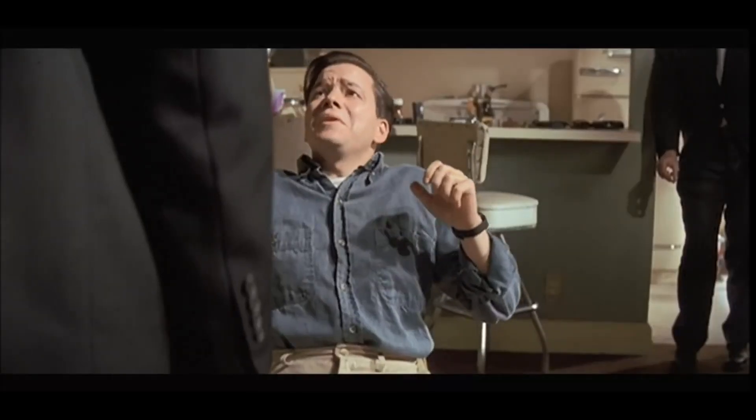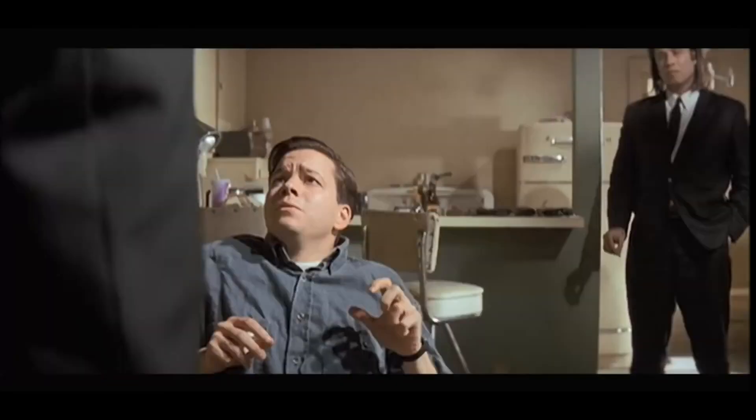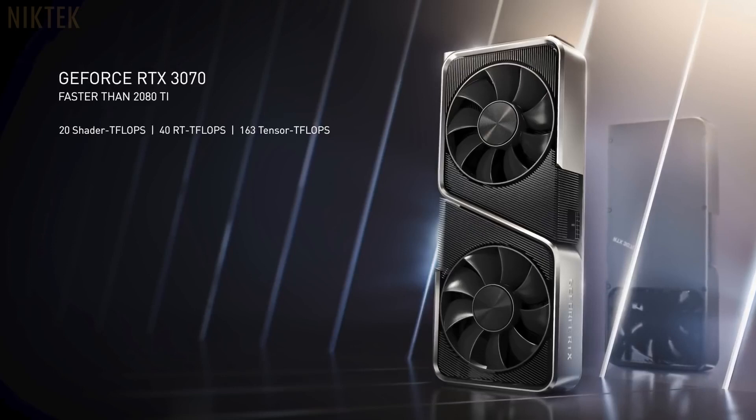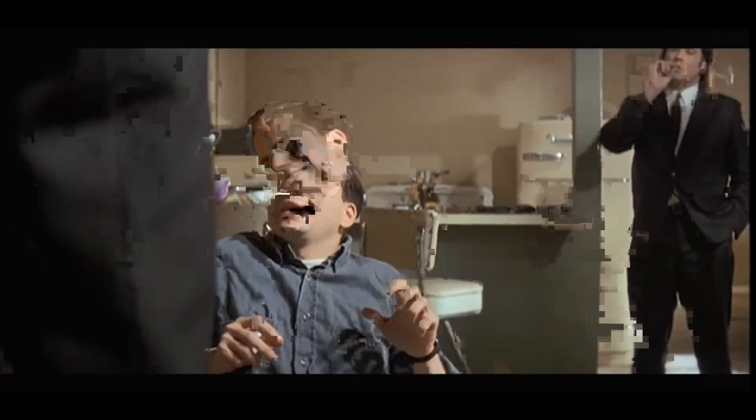Faster than the 2080 Ti. [Audience: What?] The Turing enthusiast GPU priced at $1,200. [Audience: What?] Ladies and gentlemen, the new GeForce RTX 3070. Let me show it to you. [Audience: No!]